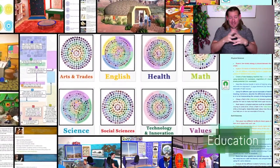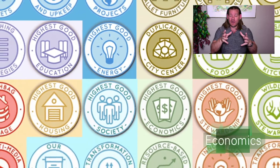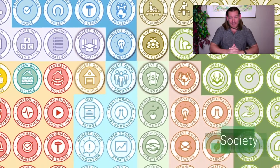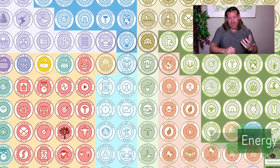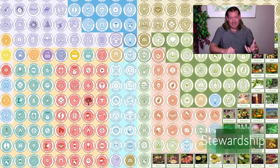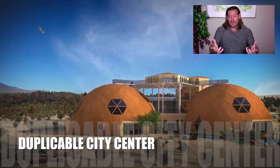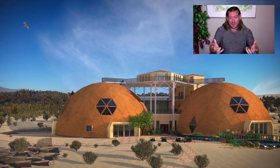One Community is building an Open Source Sustainability Collaborative, and everything you see happening in the background of the video are the various components we are putting together to create that collaborative. They include all the physical foundations of sustainability — food, energy, and housing — seven different sustainability village models, as well as the duplicable city center, as well as the emotional foundation of sustainability: highest good approaches to fulfilled living, education, and economics.